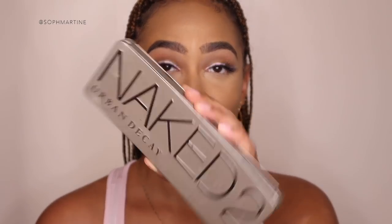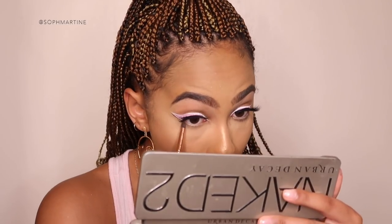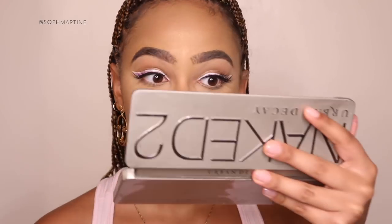I'm using Naked 2 Urban Decay in the shade Snake Bite underneath my eye — genuinely I'd take any dark brown. Just a bit more definition. Let me go in with Blackout as well.